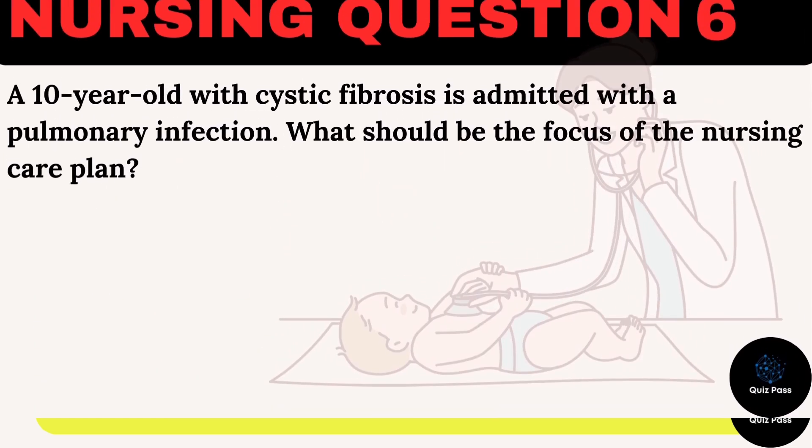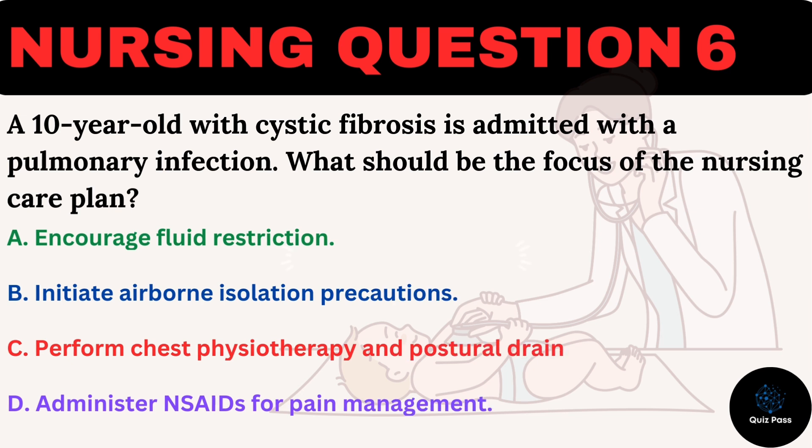A 10-year-old with cystic fibrosis is admitted with a pulmonary infection. What should be the focus of the nursing care plan? A. Encourage fluid restriction. B. Initiate airborne isolation precautions. C. Perform chest physiotherapy and postural drainage. D. Administer NSAIDs for pain management.